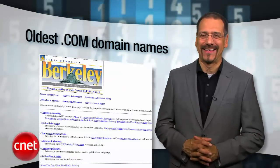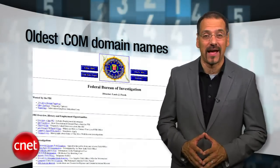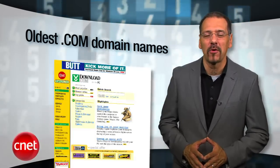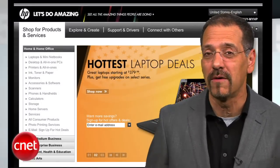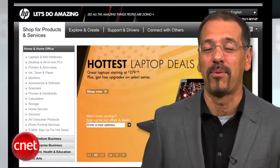The very first .com address was created 25 years ago, but I bet you don't know what it was. I'm Brian Cooley with the CNET Top Five — the original five .com domain names. Number five: DEC.com, September 30th, 1985. Only OG tech types remember Digital Equipment Corporation today, but it was a heavy hitter from the 60s into the 80s. DEC was sold to Compaq in '98, Compaq to HP in '02, and that's why DEC.com points there today.